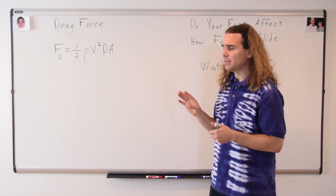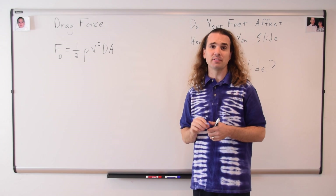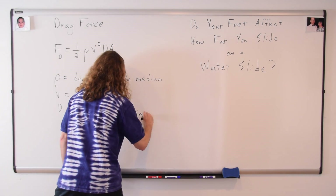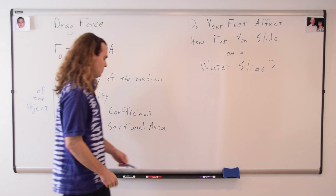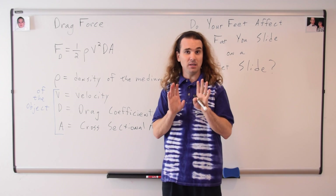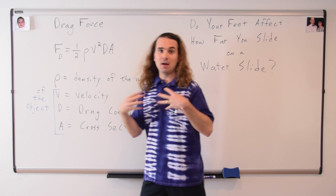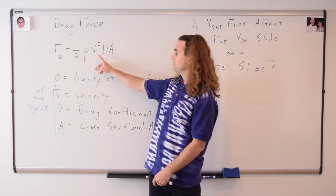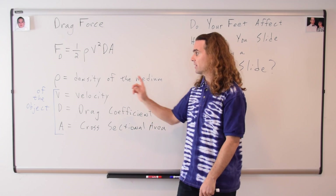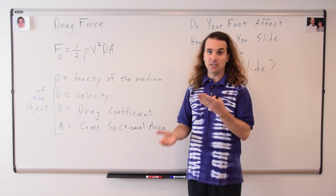We have actually already talked about the drag force equation and all of its variables in detail, so I'm just going to talk about it briefly here. The drag force is equal to one-half times the density of the medium — in the case of the water slide, the water — times the velocity of the object squared, times the drag coefficient of the object, times the cross-sectional area of the object. Now, the question is: are these affected by a change in foot position?